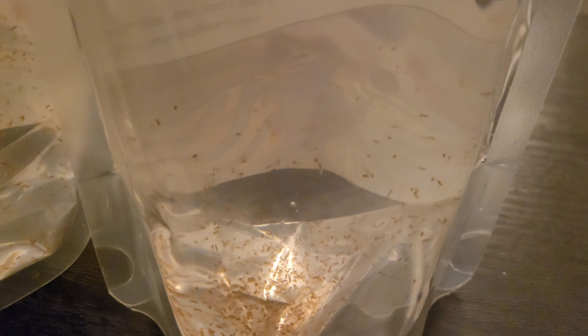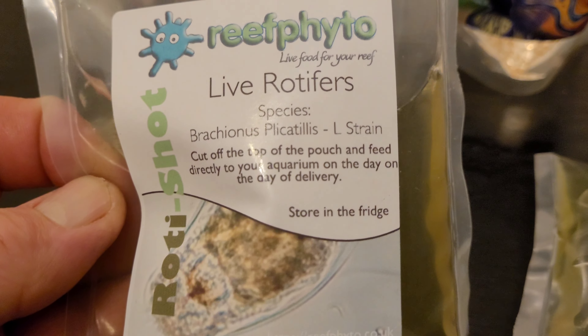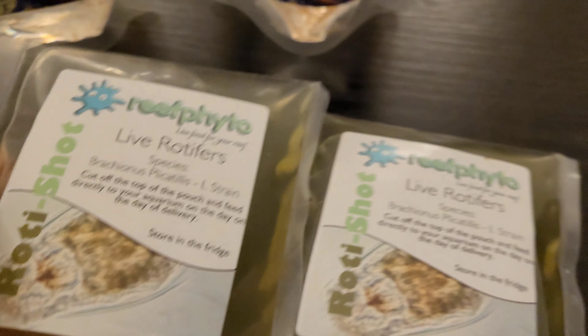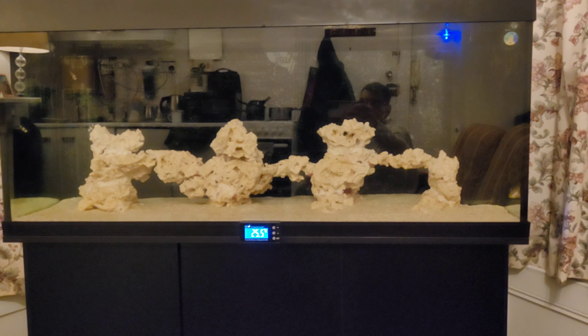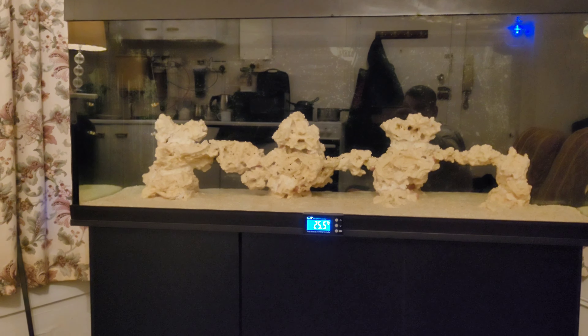So I've got two bottles of these — you can probably see them there. What I'm going to do is add them into the tank, turn the pumps off, take the filter outside for about 10 minutes, and let them go.